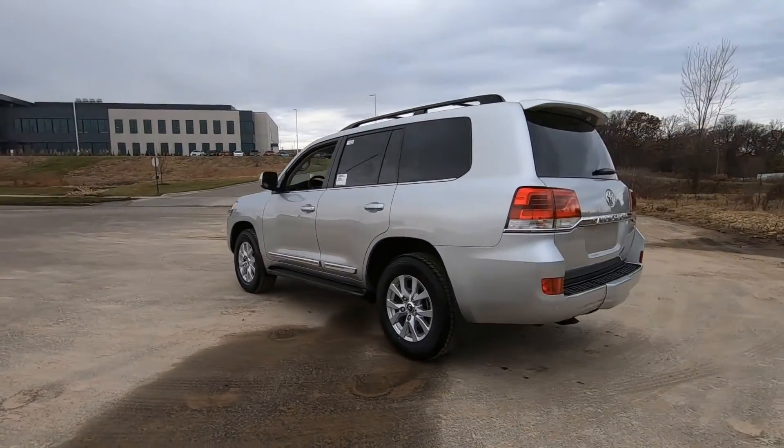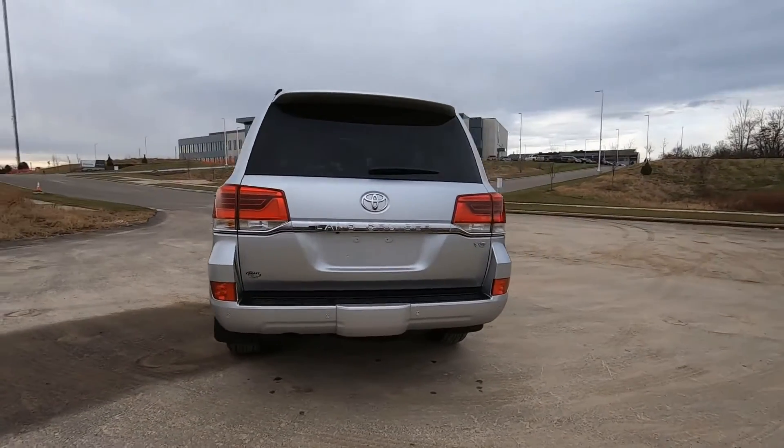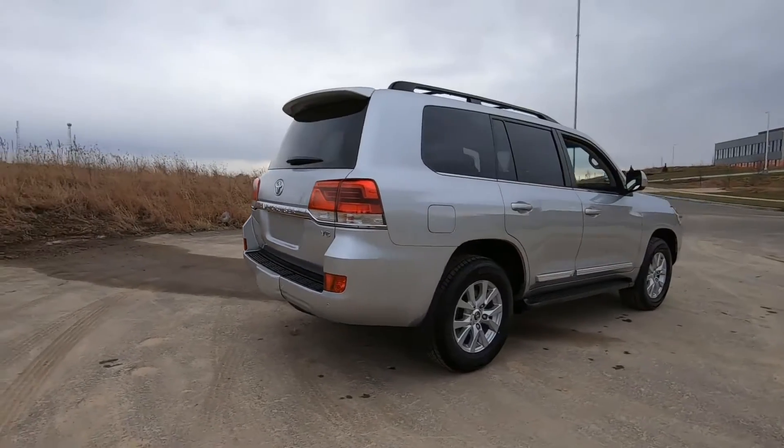As we come around to the back of the vehicle, I'll point out some of the standard features. That is a clamshell style tailgate — the top half opens up, and the bottom half opens down.